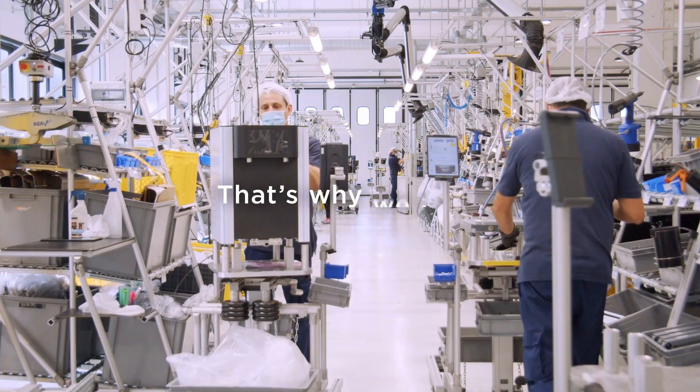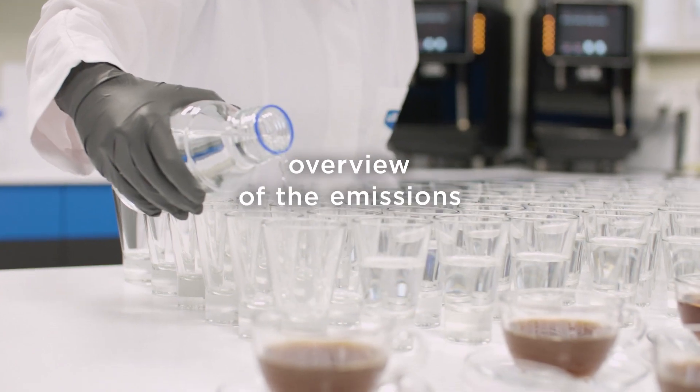We know exactly where we stand when it comes to CO2. Credibility and sustainability go hand in hand. That's why we have a precise overview of the emissions we produce and save.